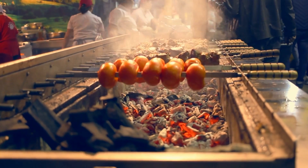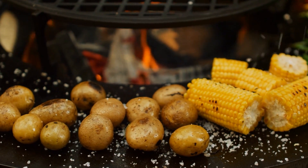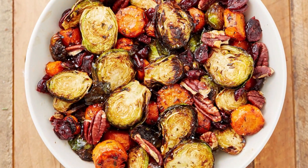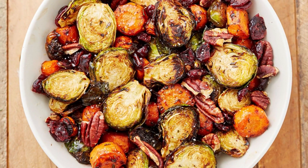Overall, roasting is not a bad cooking method for nutrition if done properly. However, too much roasting can cause the reduction of beneficial vitamins and minerals, as well as the production of potentially harmful compounds. To reduce these risks, it is best to avoid over-roasting foods and to pair roasted foods with other nutritious ingredients.